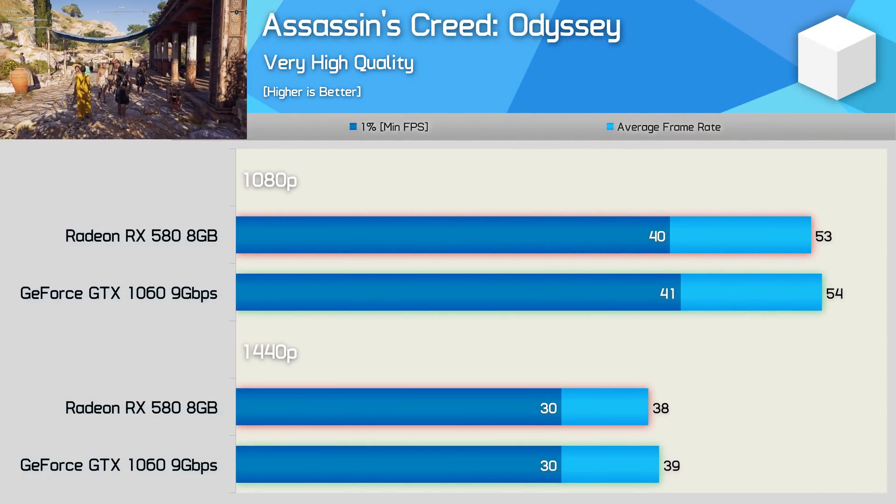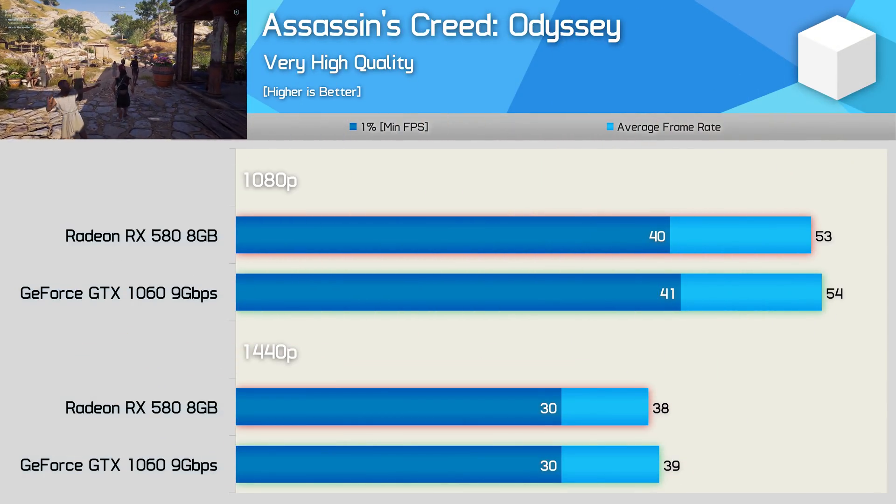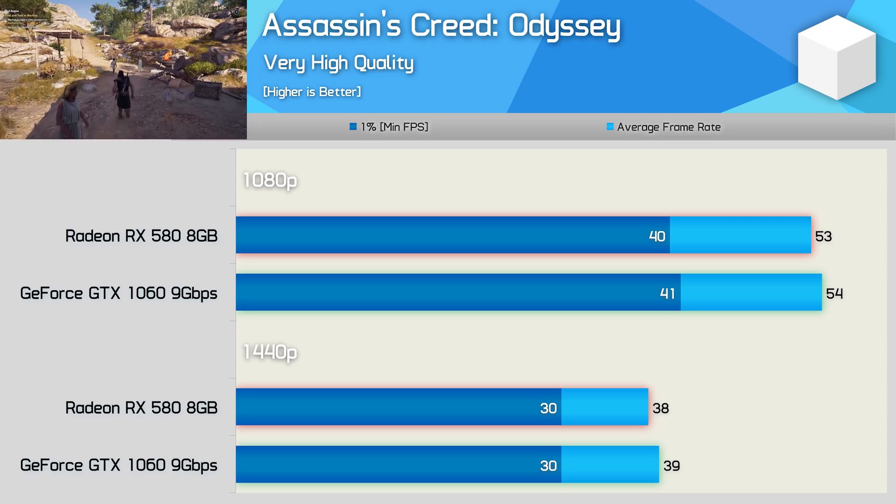Performance in Assassin's Creed Odyssey is neck and neck — no real winner here, as at most we saw just a single frame in it.